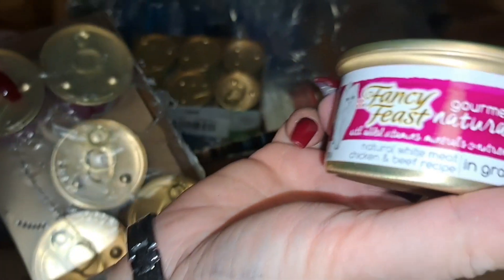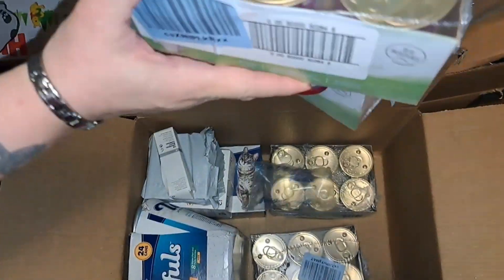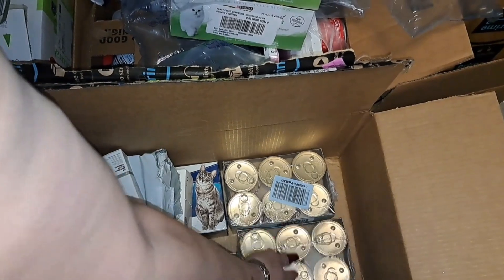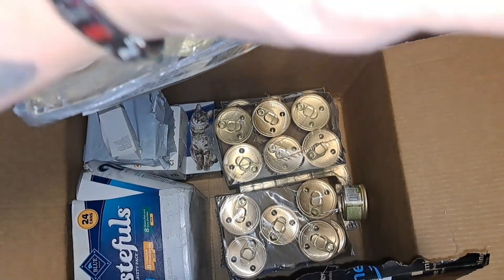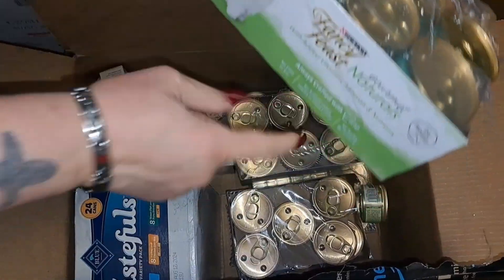I bought three cans of the beef with chicken white meat, and then this one is the natural ocean white fish recipe pate. There's 12 cans in each case.